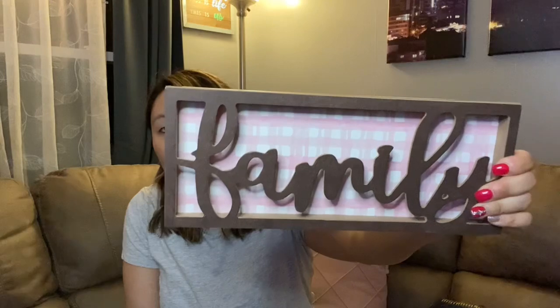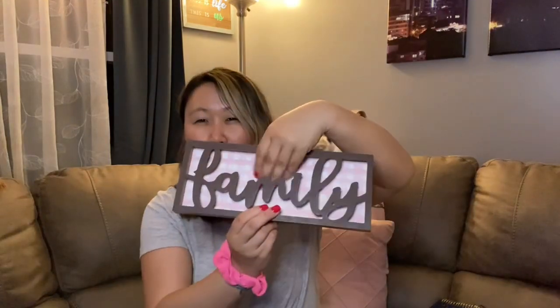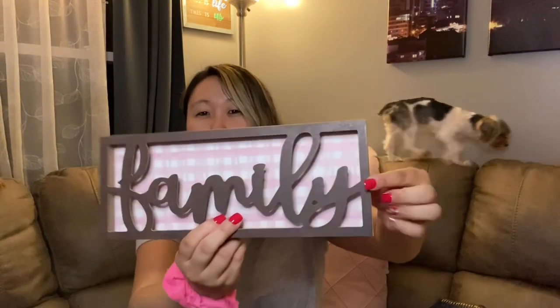The next thing I found was this family sign. They had different varieties — some said 'Hello' and another said 'Blessed' — but this one has a pink gingham background and just says 'Family.' You could probably change the backing out if you wanted, or paint it a different color. Just a really cute sign for just a dollar.